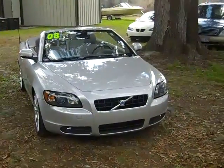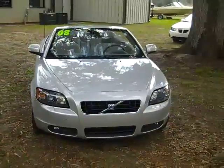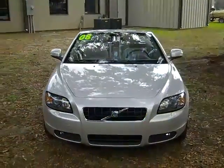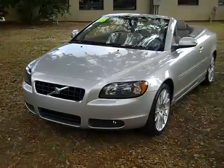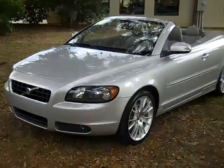Hi, everyone. This is Jen, and right now I'm showing you a 2008 Volvo C70 T5. I'd also like to let you know that we have a huge inventory, and you can check it out online anytime by logging on to SantaFeFord.com. I'm just going to point a few things out.